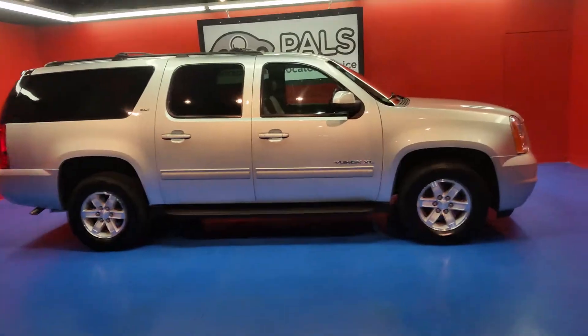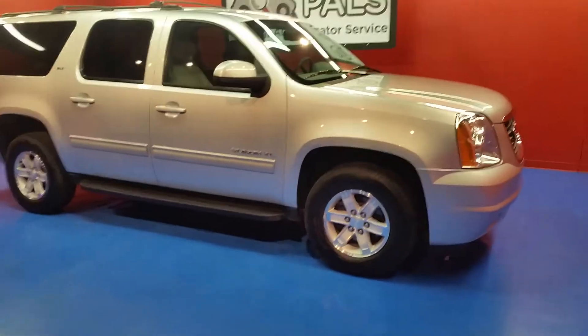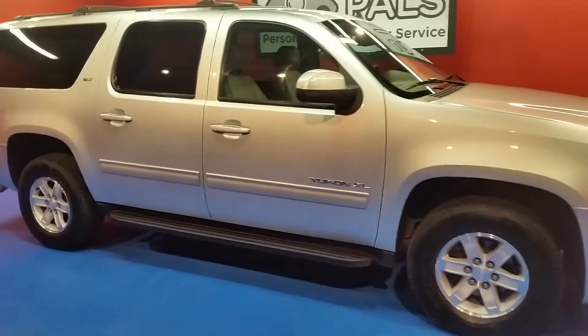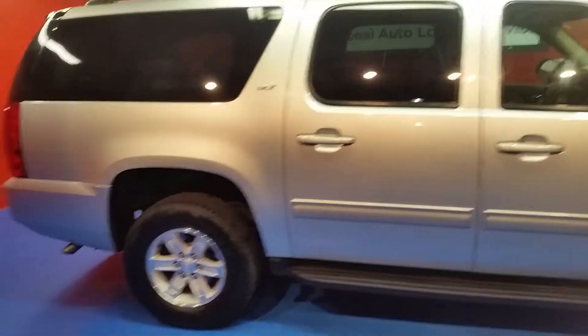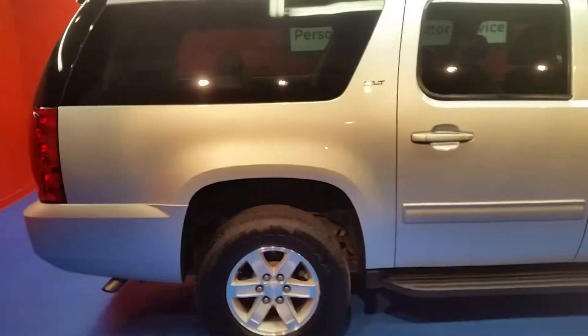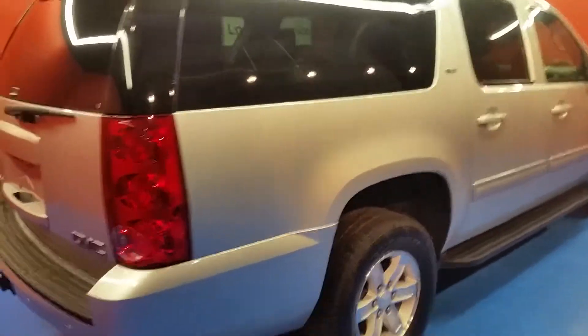This is a 2014 GMC Yukon XL with the SLT package. It is four wheel drive, features a 5.3 liter V8 with automatic transmission, 17 inch GMC alloy wheels, and a set of 265/70/17 Goodyear tires.